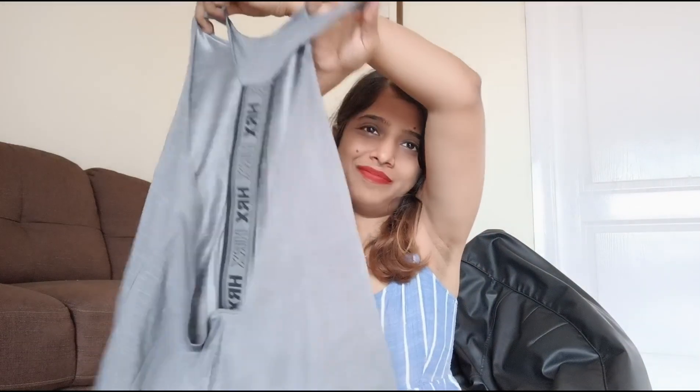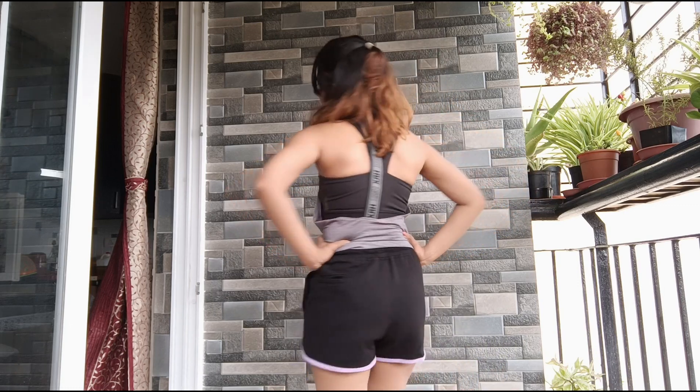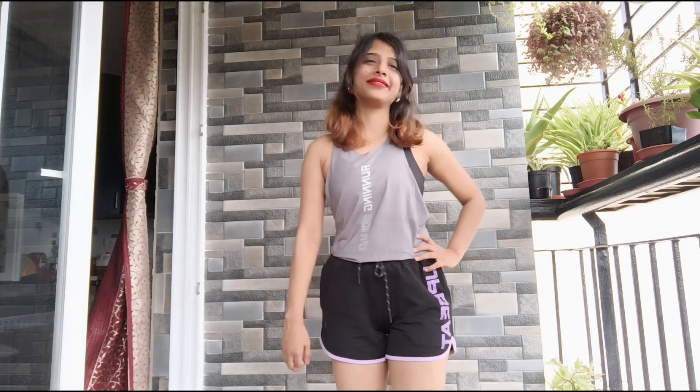I have the same HRX top in gray as well. And here's my other HRX t-shirt from Myntra — I really love the back of this one too.